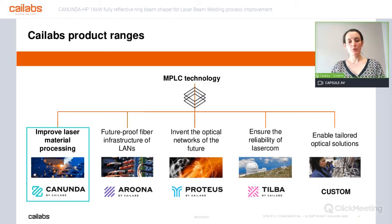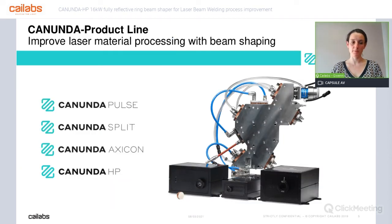Kailabs has three product lines working on telecommunication: Aruna for local network improvement, Proteus for laboratories, and Tilba for laser communication — actually space communication. We are also able to develop custom systems; we have done beam shaping systems for defense or medical applications, for example. But today we are here to talk about laser material processing. This is actually the Kanunda product line.